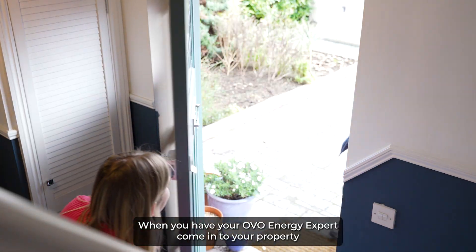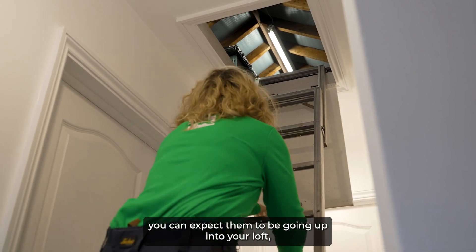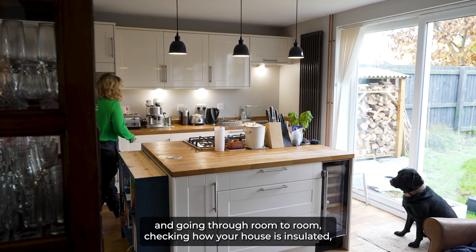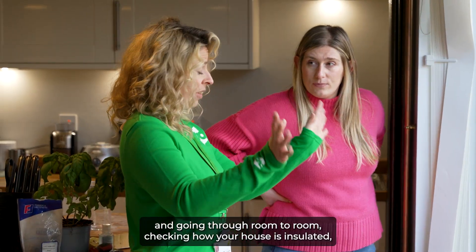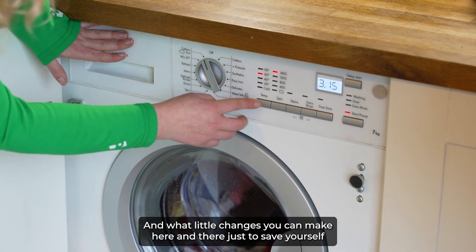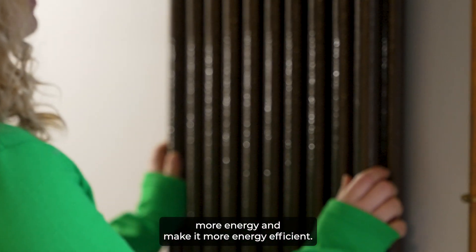When you have your OVO Energy Expert coming to your property, you can expect them to be going up into your loft, checking your insulation, checking how you heat your home, checking how you use your thermostat, boiler, and going through room to room, checking how your house is insulated, draft proofed, and also using all your machines on eco mode and what little changes you can make here and there just to save yourself more energy and make it more energy efficient.